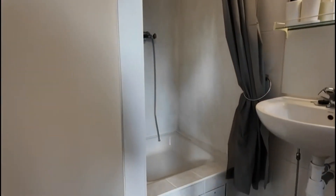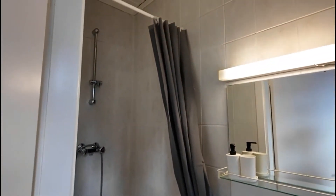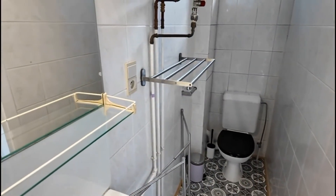This is more or less what the bedroom looks like. Then you have the bathroom — there's a shower on that side, the sink here, and to the right you'll have the toilet.